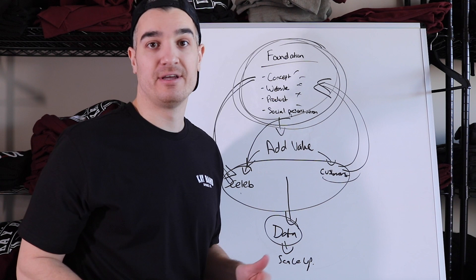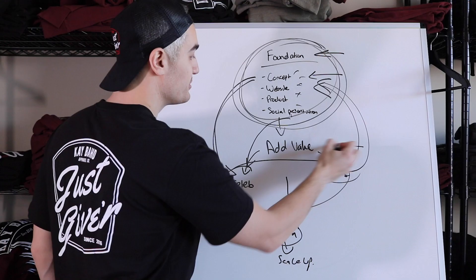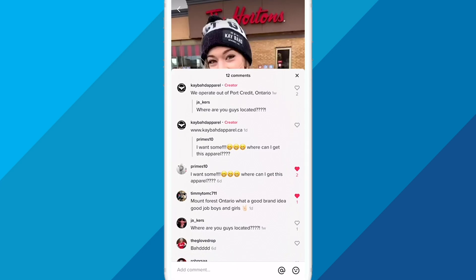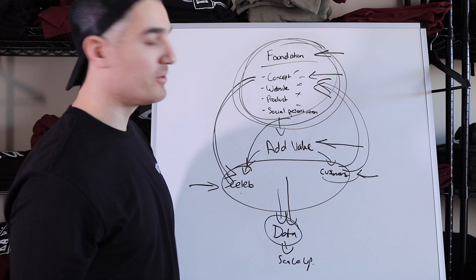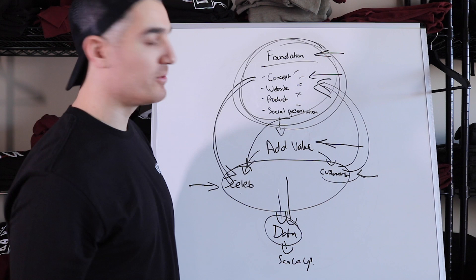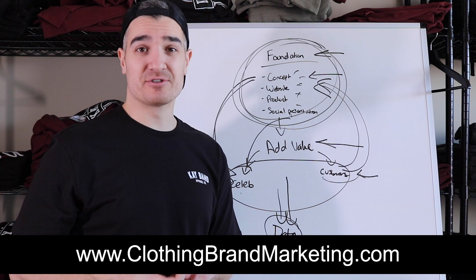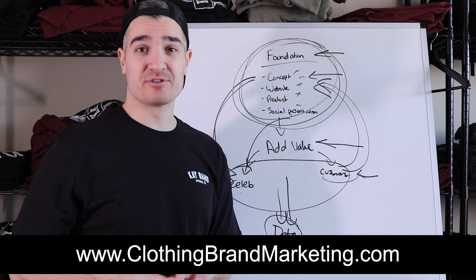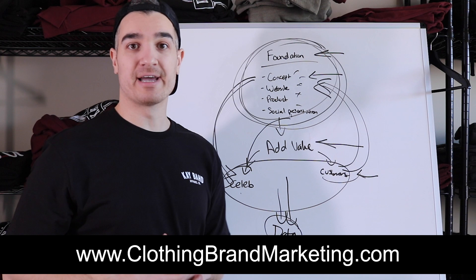My online course, the Clothing Brand Marketing System, shows you how to go in depth into your foundation — your brand concept, website, products, and social media presentation — how to add value, properly reach out to celebrities, acquire customers, and then how to read that data and scale up your clothing brand. I go really deep into each stage of growing a clothing brand from scratch. If you're interested, you can check out my online course at clothingbrandmarketing.com — there's an early bird special going on this week. It was a pleasure showing you that today, and I'll see you in the next one.